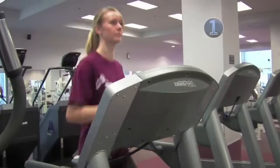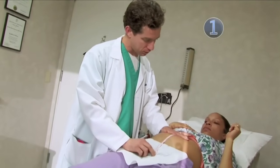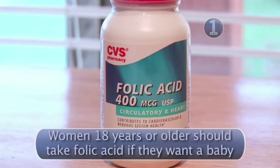Get yourself in the best shape possible. Dr. Jay Goldberg also recommends something extra: 'I usually encourage one thing predominantly, and that's to take folic acid.' Folic acid is a vitamin that can decrease the risk of neural tube defects.